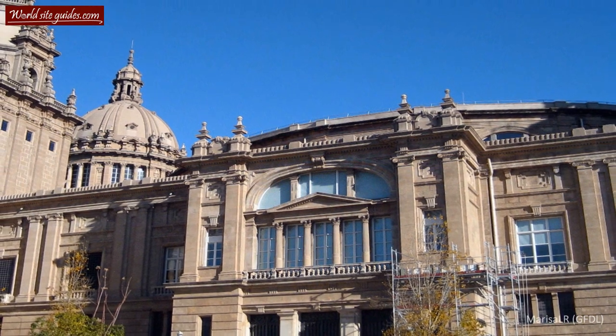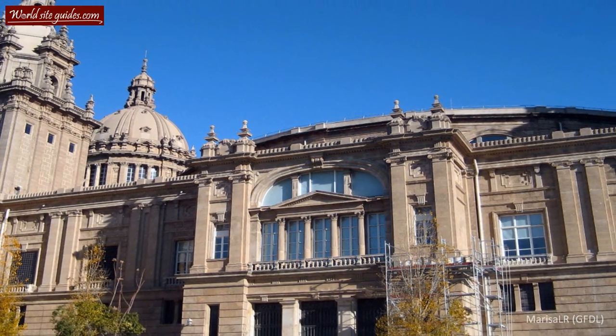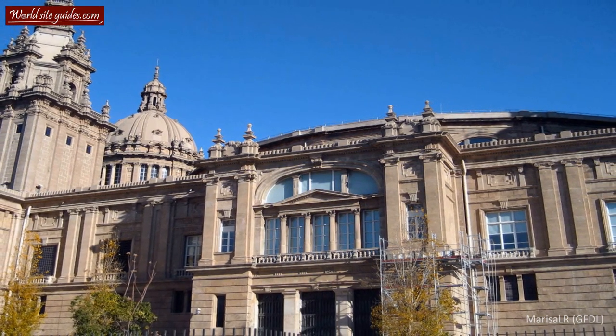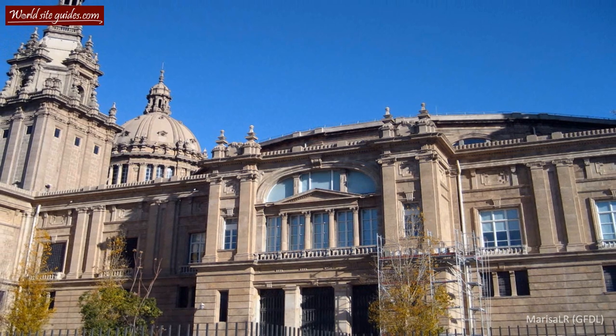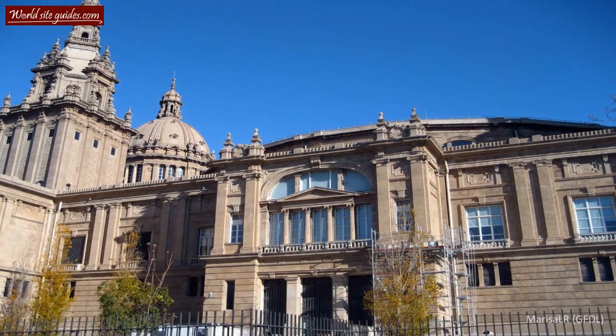Many structures constructed for a World Expo have been built with impressive speed, and the Palau Nacional is no exception. The foundation stone was laid in 1926 and the mighty building stood complete just three years later.